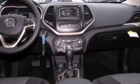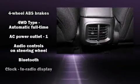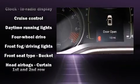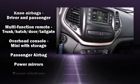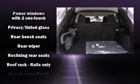Jeep ensures the safety and security of its passengers with equipment such as head curtain airbags, front and rear side impact airbags, traction control, brake assist, anti-whiplash front head restraints, ignition disabling, and four-wheel disc brakes with ABS.